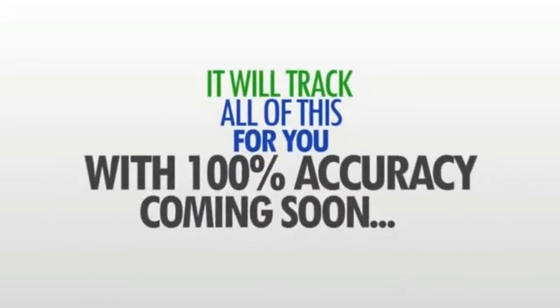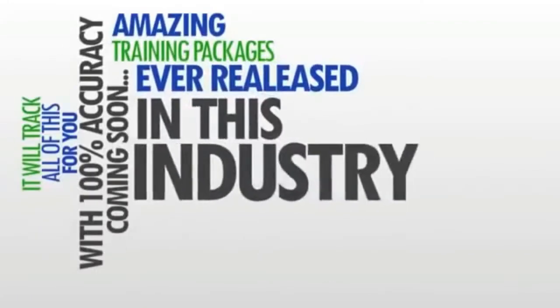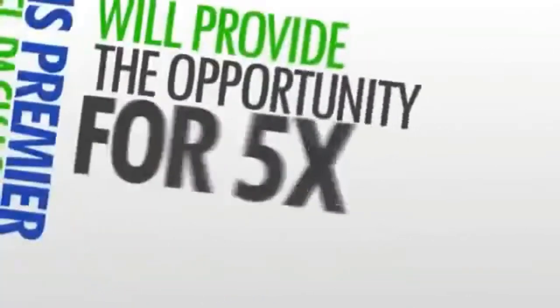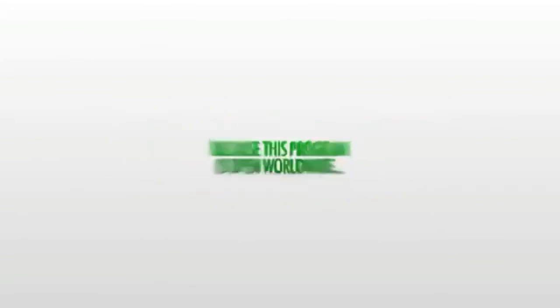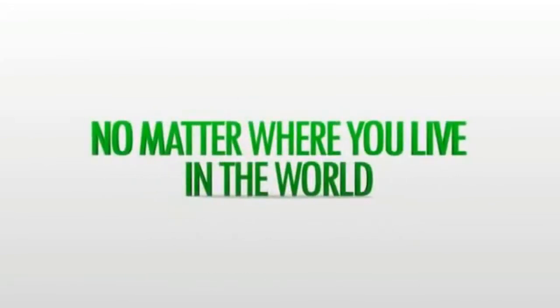And coming soon, we're going to be releasing one of the most amazing training packages ever released in this industry. This premier level package will provide the opportunity for five times the money for anyone wishing to market it. And here's something that really does excite me — because this program is open worldwide, you can make money with this program no matter where you live in the world.